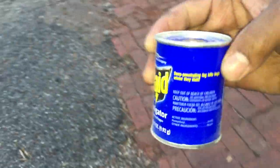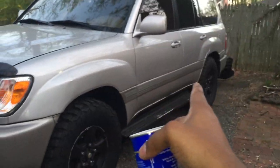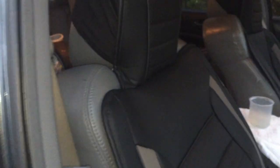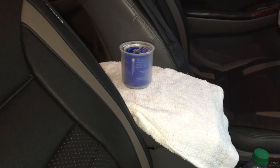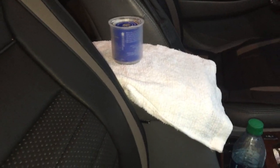This is a smoke fogger and this is a Raid fumigator, which I've used in here in my Land Cruiser. I'm gonna go ahead and lay this in — we'll give it a couple minutes, it's gonna start to build up pressure.